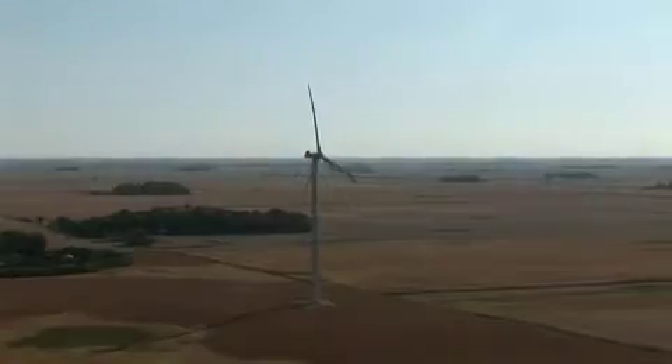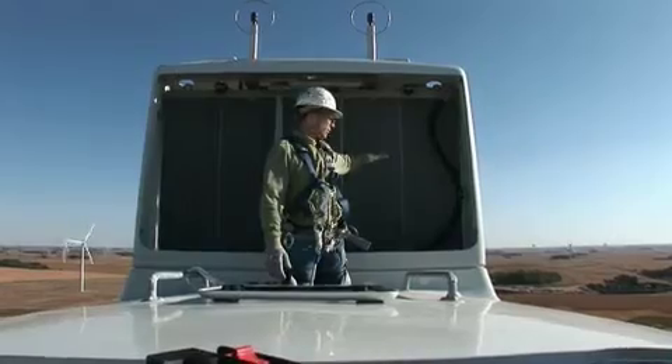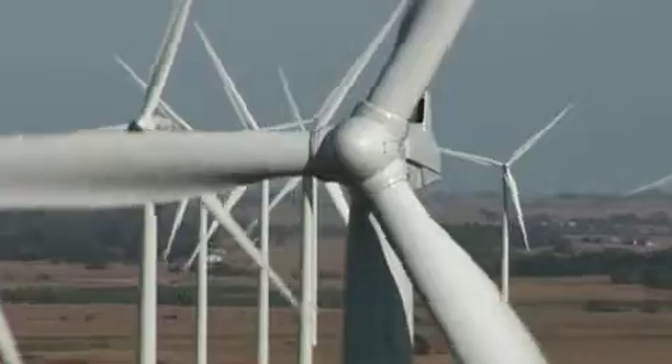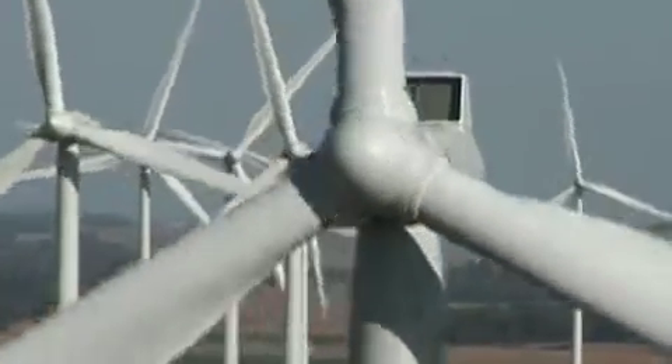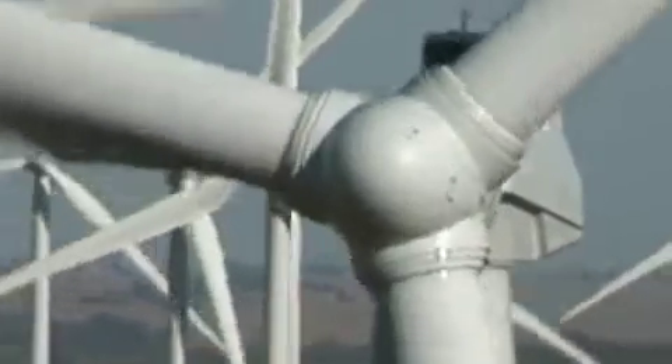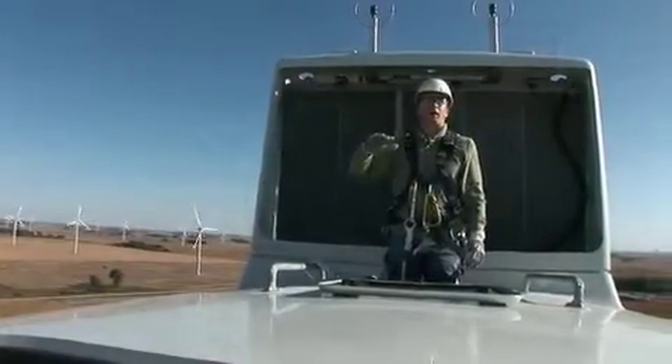We are on top of turbine V9 at the Iowa Three wind farm. Right behind me is the radiator, which cools the generator as it generates electricity. If you look at the turbine right next to us — V10 — you can see the blades turning. The center of where they turn is called the hub, and we are just above it.